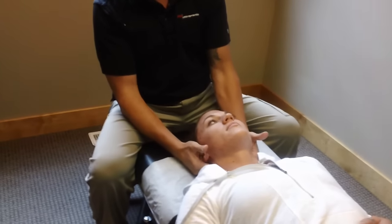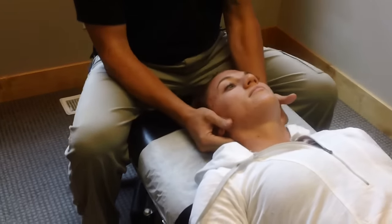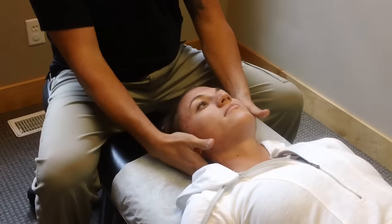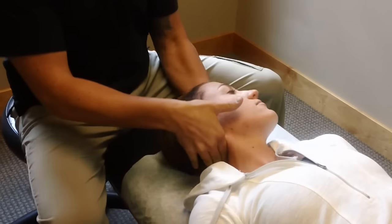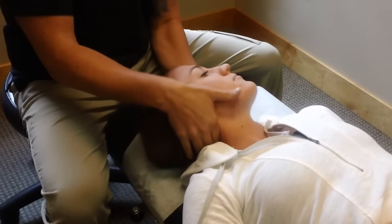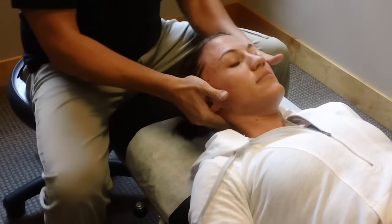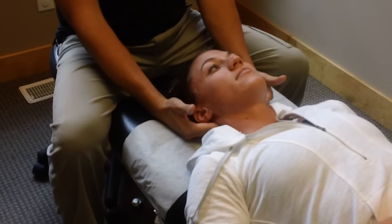The chiropractor will use his hands to feel the misalignment of the vertebra and then typically, he'll rotate your head and lean it to the side — or what we call lateral flexion — to find the tension in the joint, and as you relax, there's a little thrust that goes in that moves that bone in the right position.